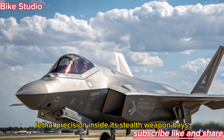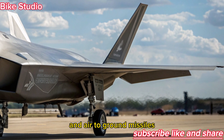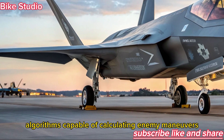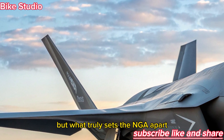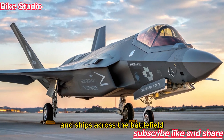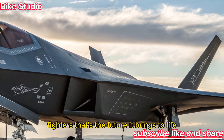Weapon Systems: Lethal Precision. Inside its stealth weapon bays, the F-47 NGAD can carry a mix of air-to-air and air-to-ground missiles, smart bombs, and potentially directed energy weapons. The jet's onboard computer uses predictive targeting algorithms capable of calculating enemy maneuvers before they happen. But what truly sets the NGAD apart is its network capability — it can command drones, share live data with satellites, and connect with other aircraft and ships across the battlefield. Imagine a single F-47 controlling an entire aerial squadron of unmanned fighters; that's the future it brings to life.